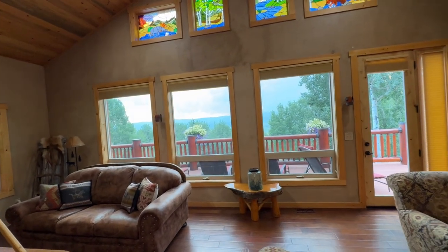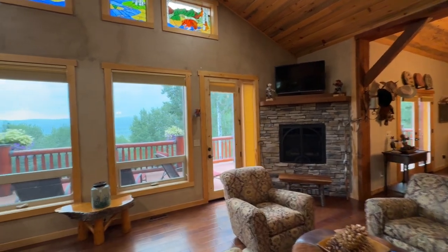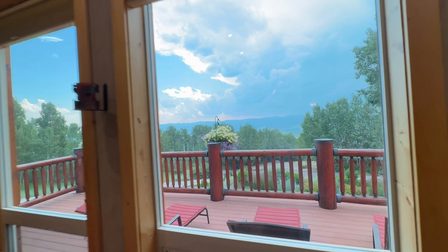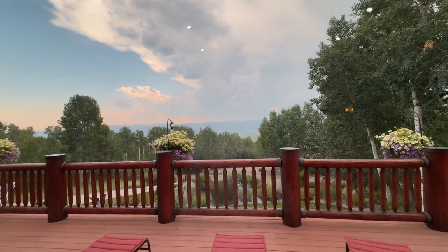We've got a couple of entrances here as well. There's a door here, and then there's also a door over in the dining room that goes out onto the porch. There's our views looking out over the valley.